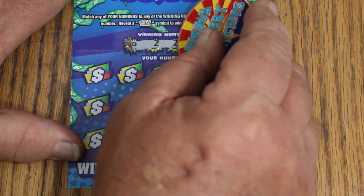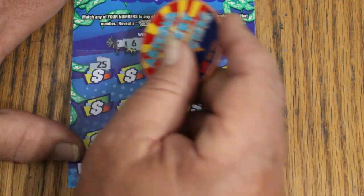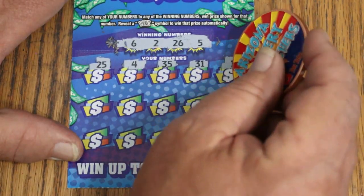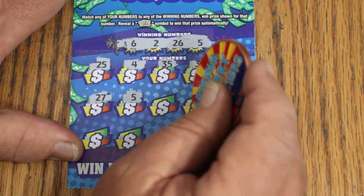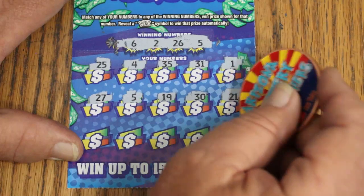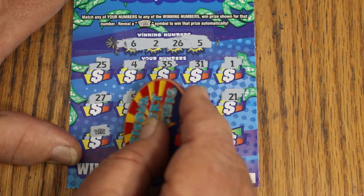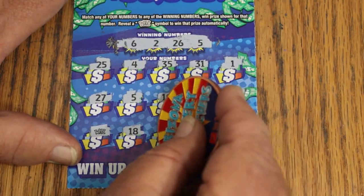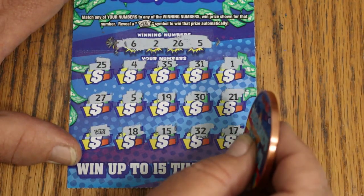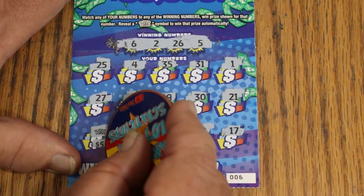Ticket 6. Winning numbers: 6, 2, 26, and 5. Scratching through: 25, 4, 35, 31, 1, 27 — 5! We got a hit, lights off! Continuing: 19, 30, 21, wild symbol for another hit! My number 15, random's 32, and ending with 17. So we got the 5 and the wild — that gives us $5 plus $5 for $10.